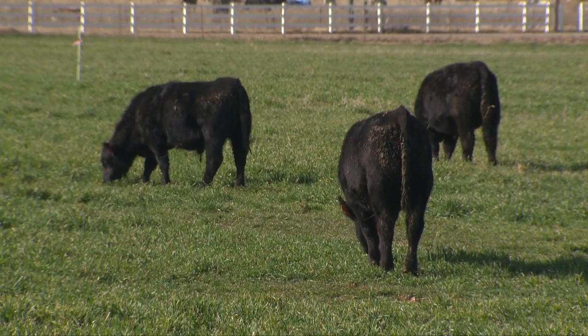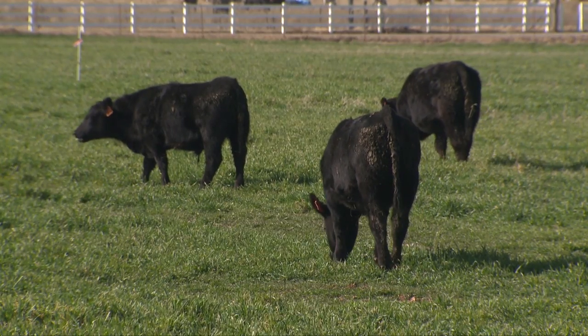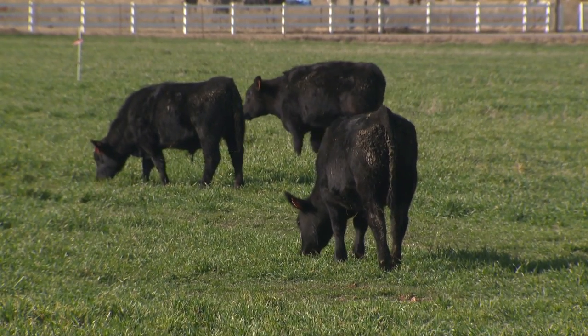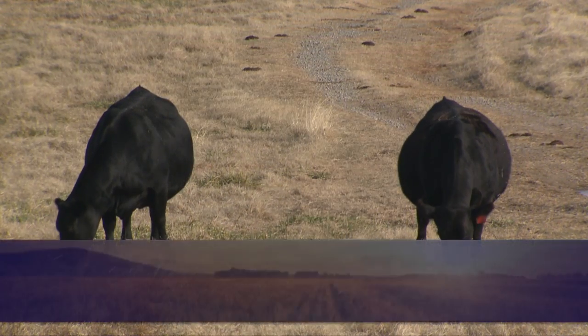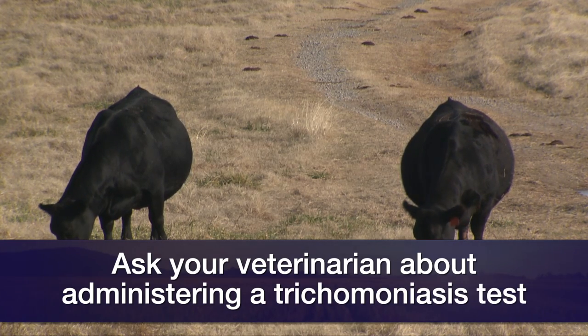This is especially true of young bulls — those that are one year of age up to maybe 18 months. We don't want to cull a bull based on the first exam alone, because young bulls may change quite a bit in their maturity in just three to four weeks, so a second exam should be done.